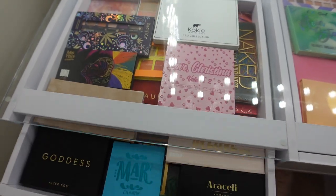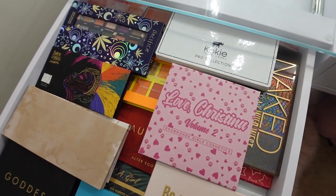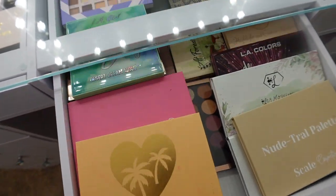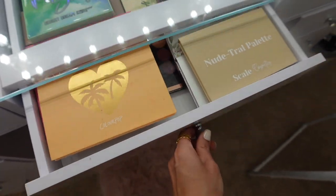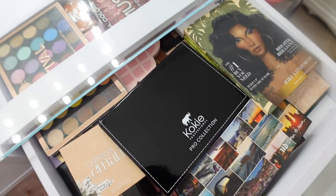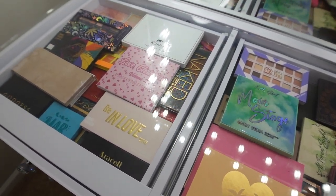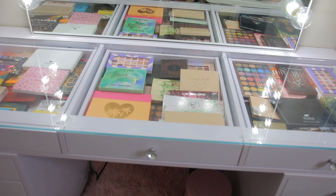Alright, here are all of my eyeshadow palettes displayed in my vanity. This is from Impressions Vanity — I'll link it down below if you're interested. I love this vanity; I've had it for almost a year with no issues. It stores a lot of my makeup and my favorite feature is being able to see all of my palettes right on top. Mine don't look very cute because they're all cluttered and overflowing, but normally when it's organized it looks very aesthetically pleasing.